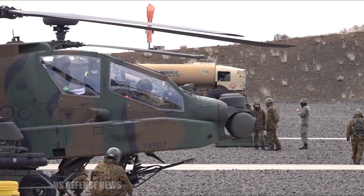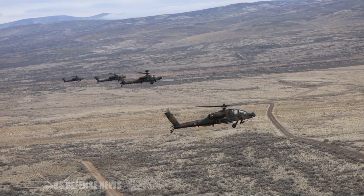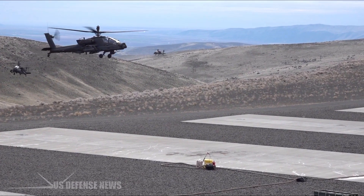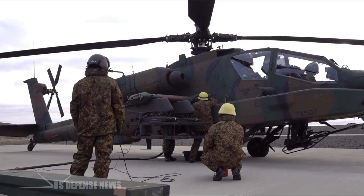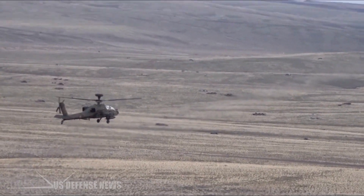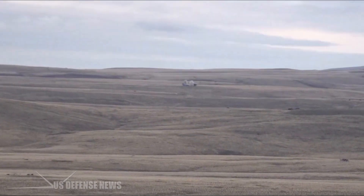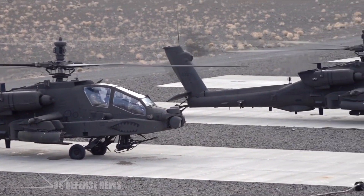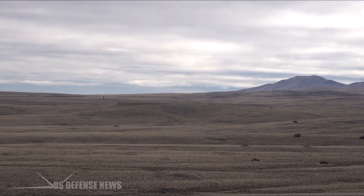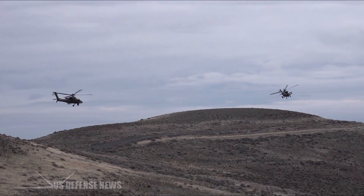Apaches exported abroad also saw considerable high-profile action. In 2002, the IDF controversially debuted a new tactic of using Apache-fired Hellfire missiles like high-collateral-damage sniper rifles to assassinate Hamas leaders. Israeli Apaches have also twice engaged aerial targets, shooting down a civilian Cessna and an Iranian stealth drone. The United Kingdom, meanwhile, license-manufactured 67 of its own AgustaWestland Apaches with Rolls-Royce RTM 322 turboshafts and punchier CRV-7 rockets. These too have seen extensive action over Iraq and Afghanistan, and two were even once used to land a team of four commandos strapped to the stub wings.